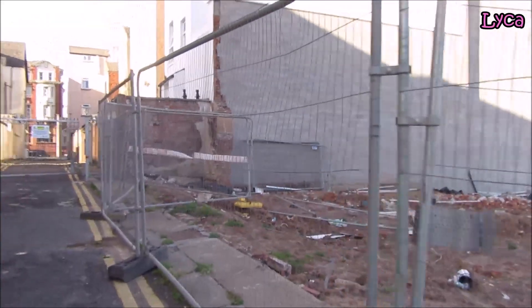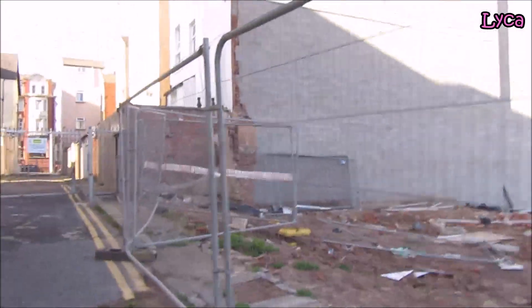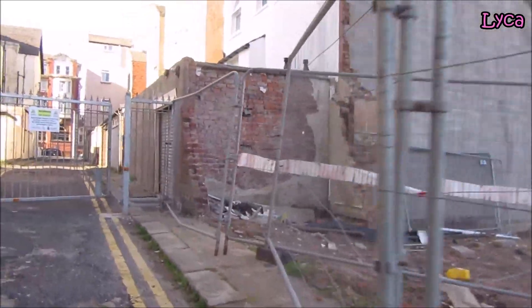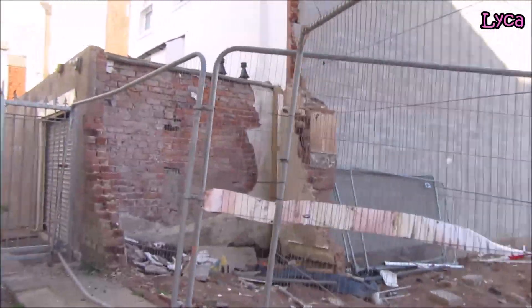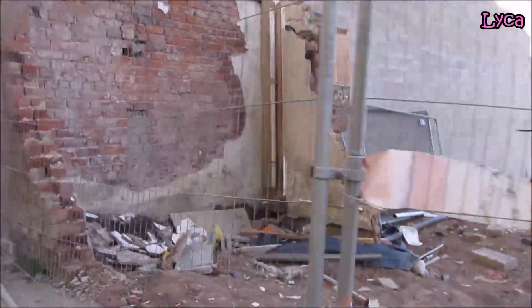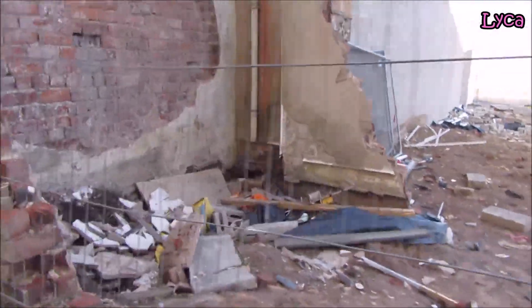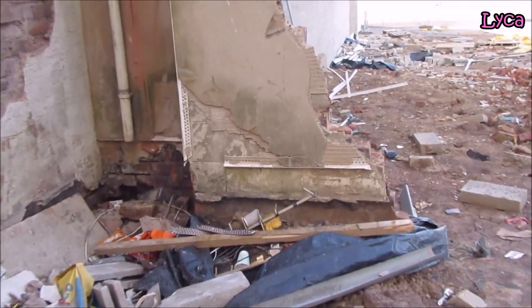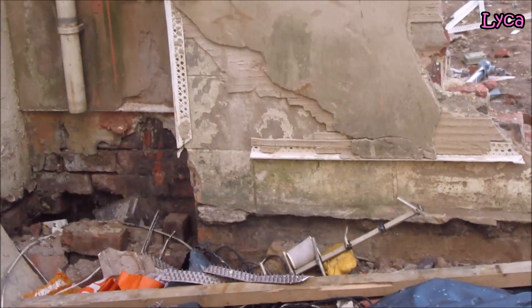I might as well just make sure I show you everything. And that's the last little bit - that last little corner is the last remnants of the Ambassador Hotel.